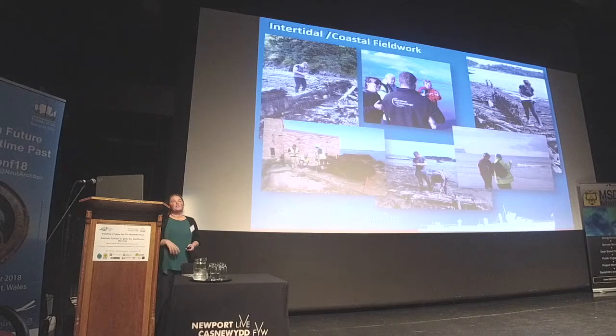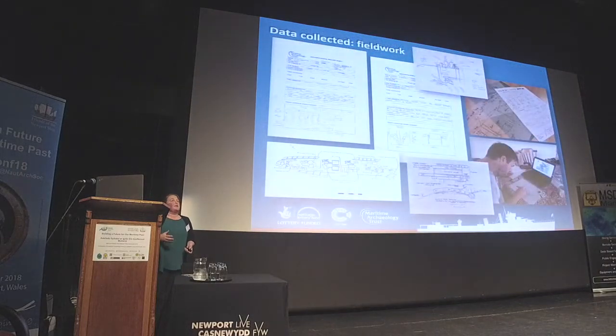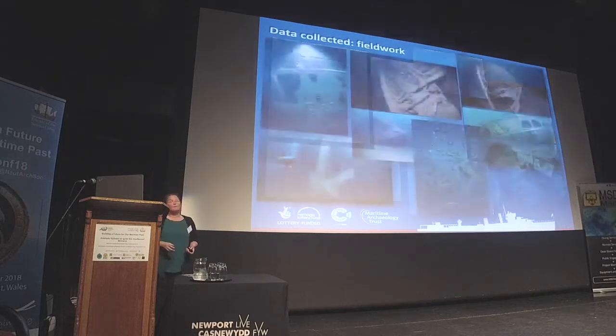In total, we've undertaken filming on 62 different sites during the four years, which have resulted in archaeological reports, all available online. We've collected a wide variety of data from archaeological sketch plans, detailed measured surveys, photographs, and all of this information has been brought together for analysis.